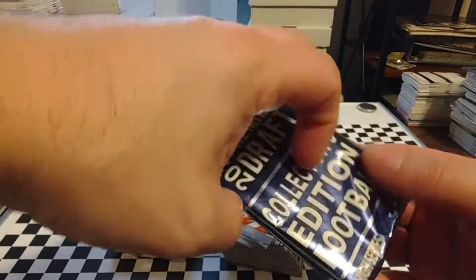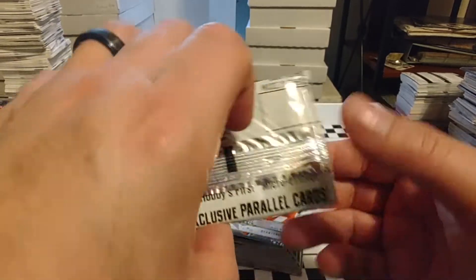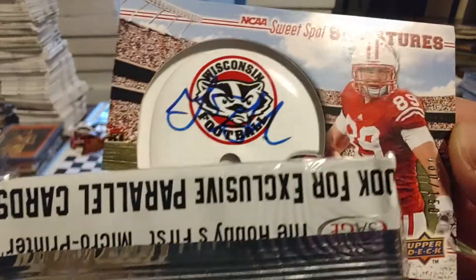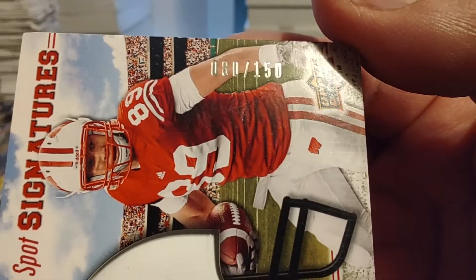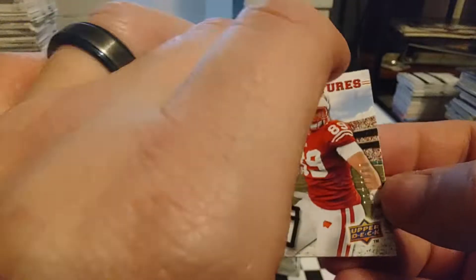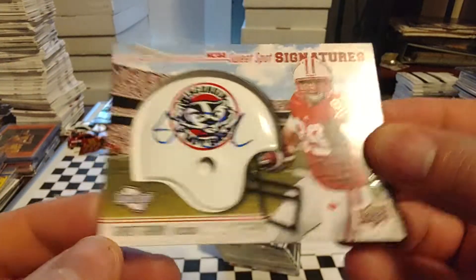So we've got a couple of these blue packs. Not really anything spectacular - we might do a video on those down the road. We'll see another blue pack. Here's where the relic card was. Let's see what or who it might be. NCAA Sweet Spot Signatures - Garrett Graham. That's a nice looking card, numbered 80 out of 150. Wow. So it's got the Wisconsin football little helmet there. Very nice. Sweet Spot Signatures with a mini helmet.